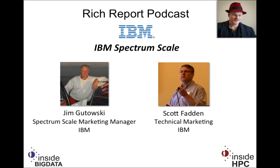Welcome to The Rich Report, a podcast with news and information on high-performance computing. Today, my guests are from IBM. We have Scott Fadden, who's in technical marketing, and we have Jim Gutowski, who is all things related to what they used to call GPFS.